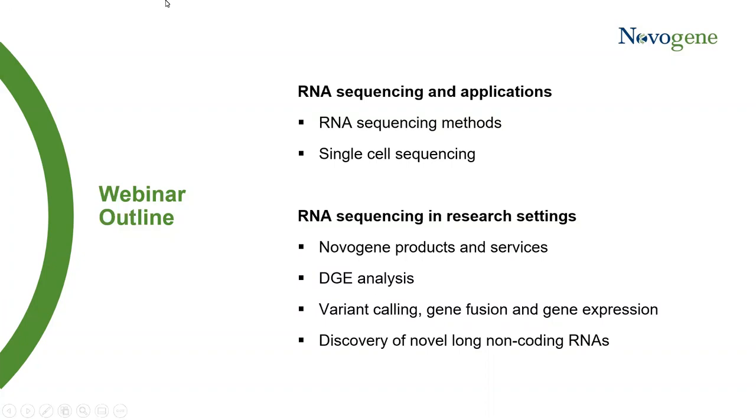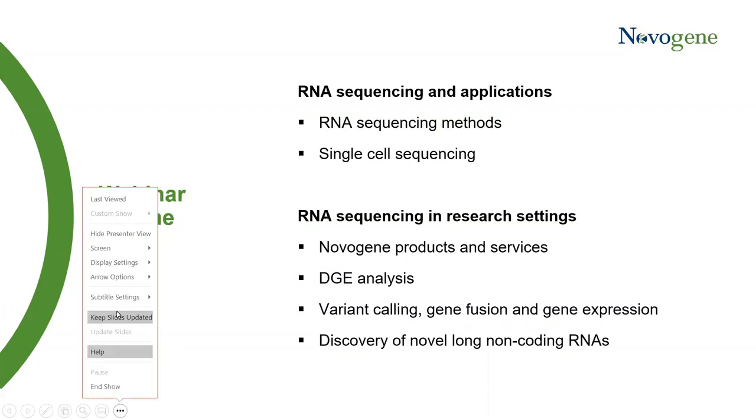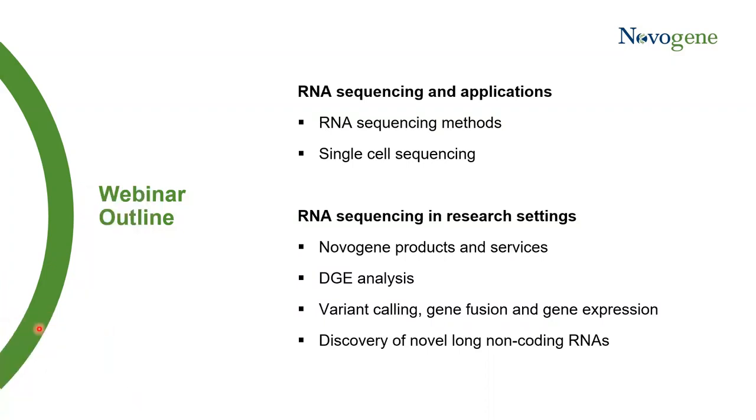Thanks everybody, welcome to our webinar. For today's webinar, I will introduce different RNA sequencing technologies and platforms. For the last decade, RNAseq has become a standard method for analyzing gene expression, identifying full-length transcripts, full-length isoforms, and also allele-specific gene expression. RNAseq has also provided answers to a lot of research problems that cannot be answered by DNA sequencing.